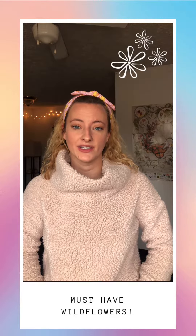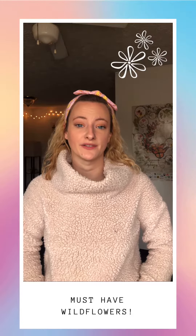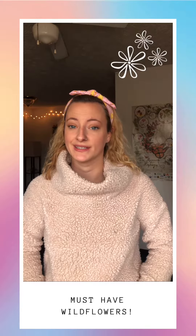Hey guys, Sarah from Wild Like a Flower Gardening here to tell you what wildflower varieties I'm most excited to start in spring of 2021.